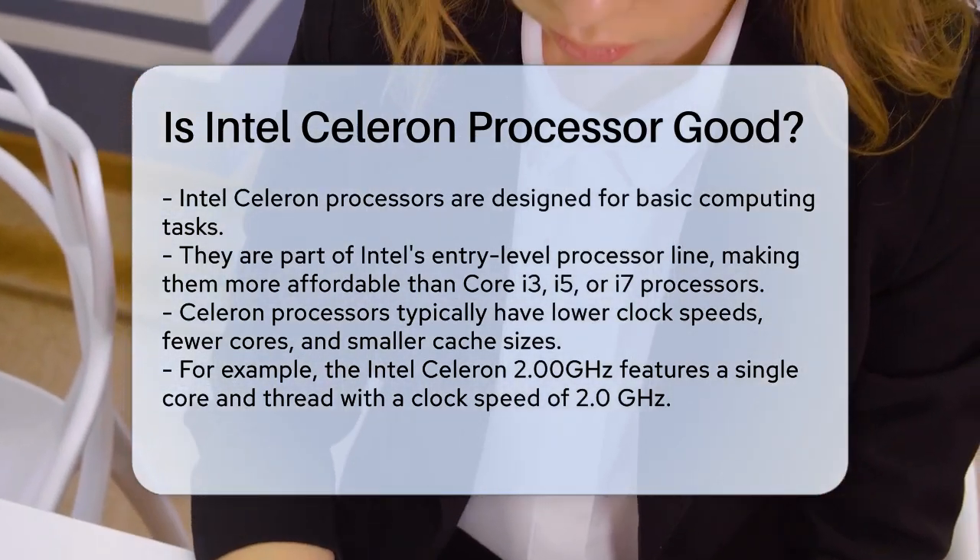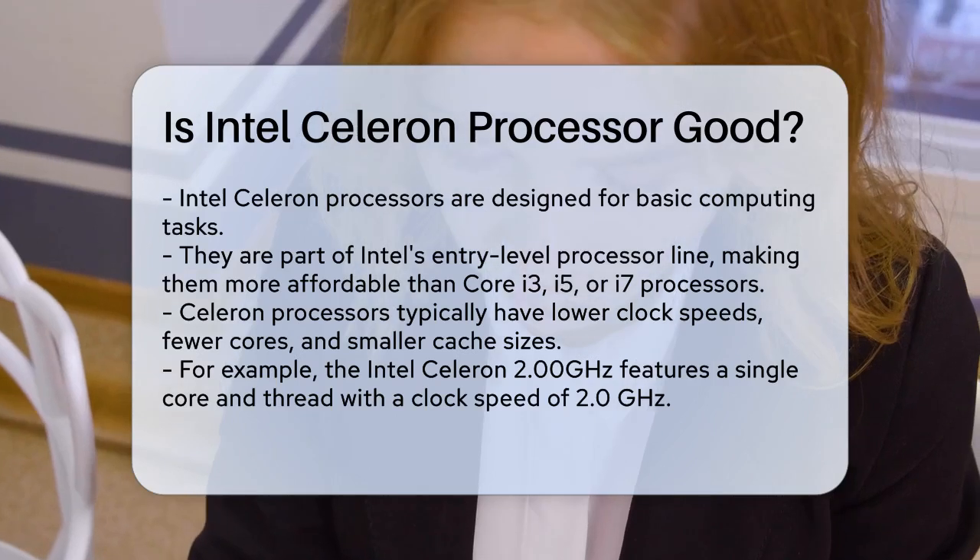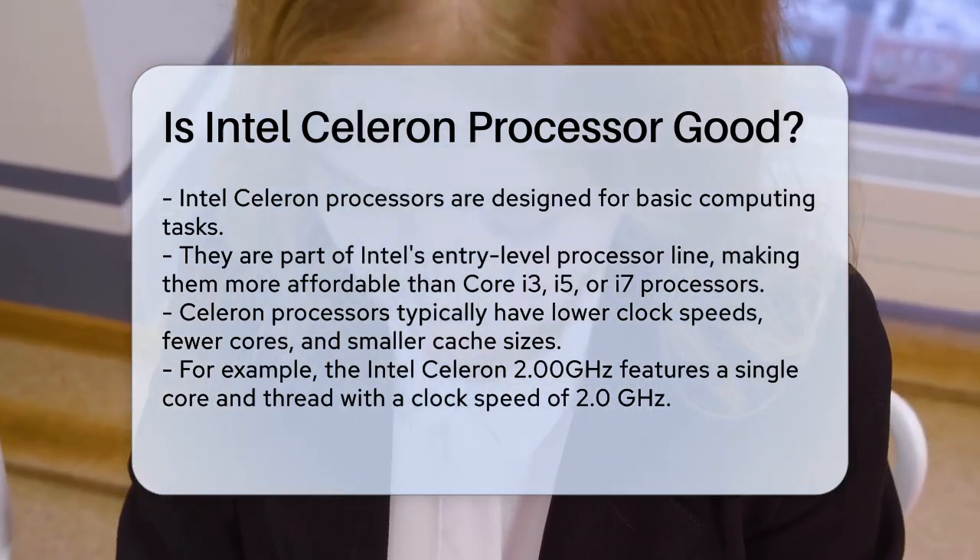These processors typically have lower clock speeds, fewer cores, and smaller cache sizes compared to their more powerful counterparts.